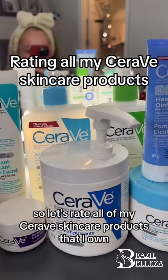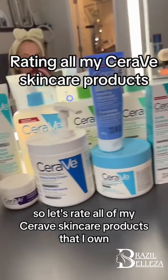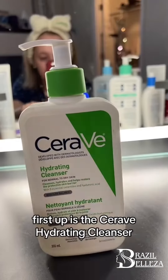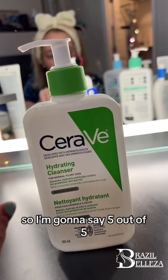Hi, I'm a skin professional, so let's rate all of my CeraVe skincare products that I own. First up is the CeraVe Hydrating Cleanser. I personally always use this in the morning, so I'm going to say 5 out of 5. I love it.